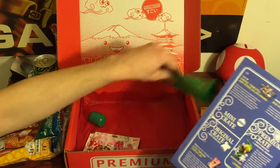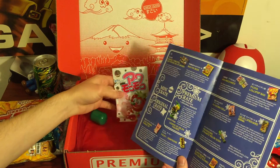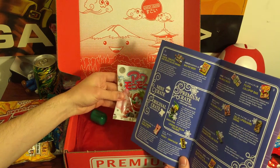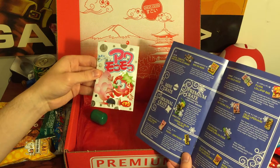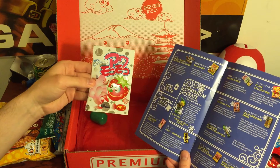And we have two more things here. This is melon soda — a powder to create a fizzy drink. You can either get strawberry, melon, or banana. It looks like we got strawberry.